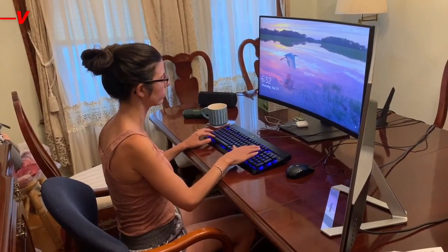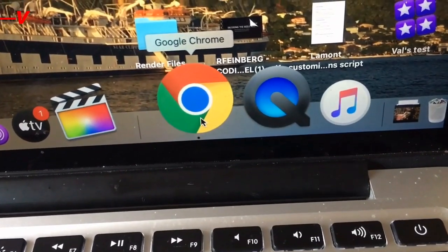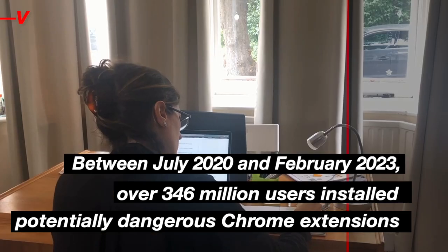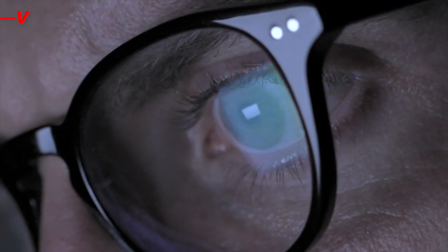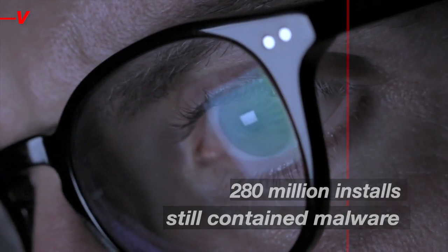Researchers from Stanford University and the CISPA Helmholtz Center for Information Security found that between July 2020 and February 2023, over 346 million users installed potentially dangerous Chrome extensions. After removing those with policy violations and vulnerable code, 280 million installs still contained malware, reports Forbes.